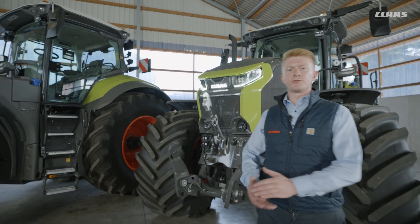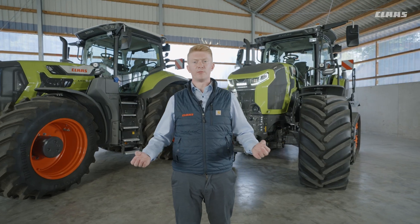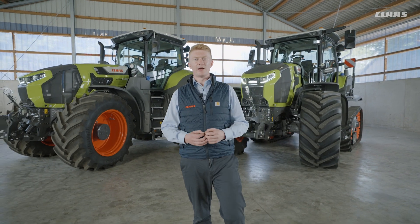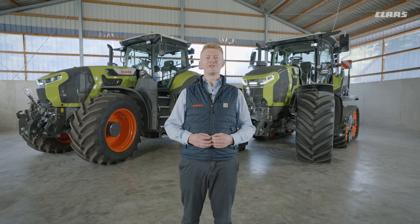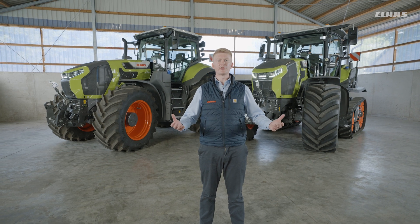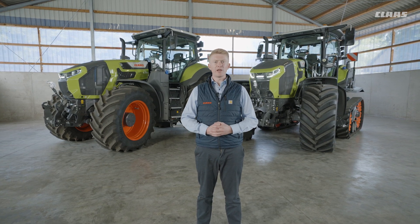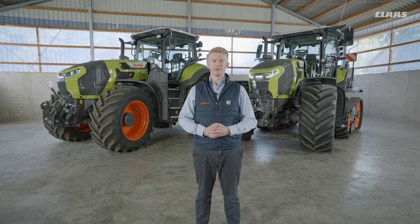Ladies and gentlemen, thanks for joining me on a brief walk around our Axion 9. I think it's fair to say we have a new level of efficient performance, increased uptime and profitability, an improved level of operator sensitivity, and a new dimension of assistance and automation on board. With our new Axion 9, expectations really do become reality. If you've got any questions, don't hesitate to contact your local dealer.